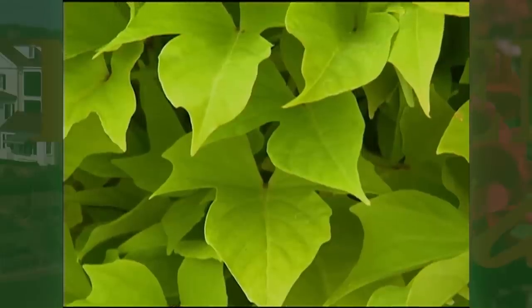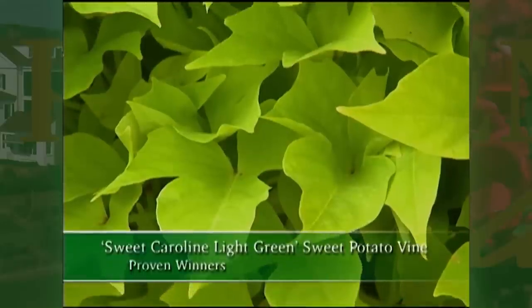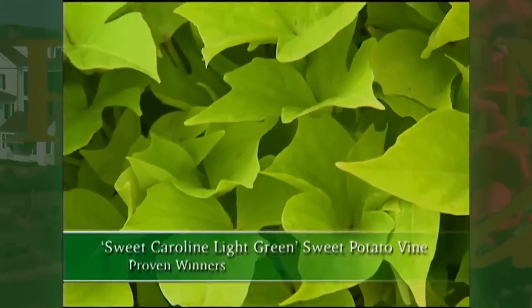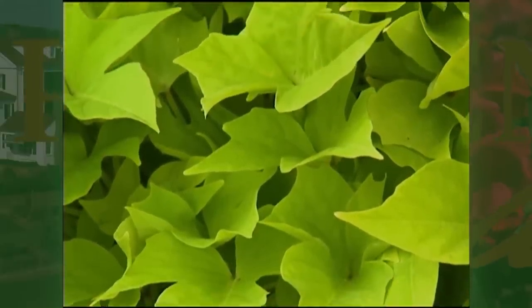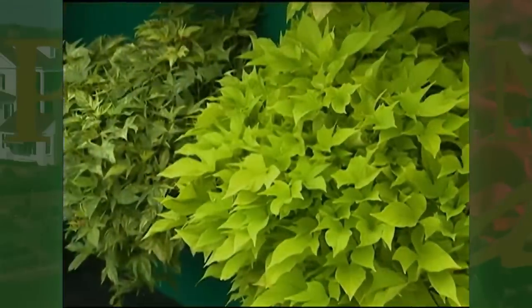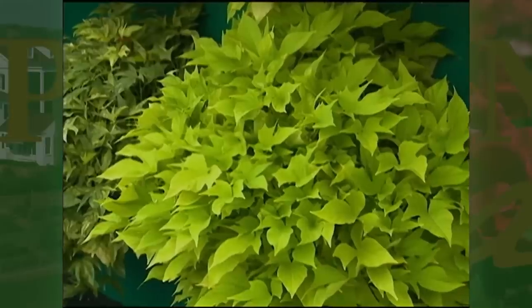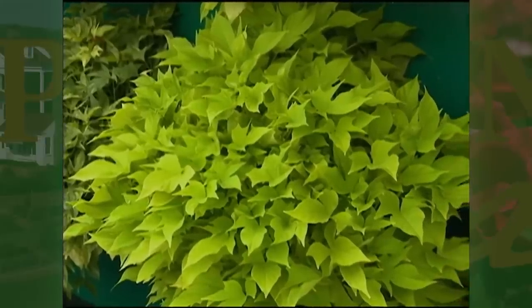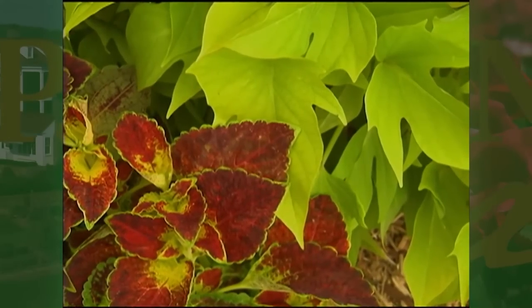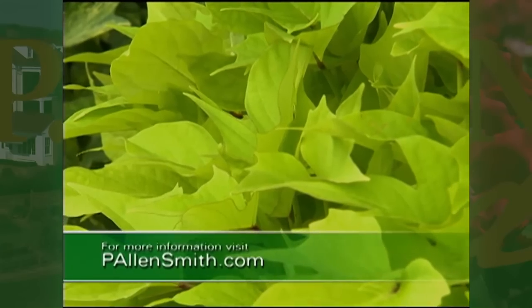The light green sweet potato, Sweet Caroline, is a great addition to combination planters because they have a trailing habit, but sometimes can overwhelm less vigorous plants. I've planted them alone in containers and placed them next to several others. This beautiful chartreuse-colored plant is also exceptional as an annual ground cover. The shape and color of this fabulous plant will add a new dimension to any garden.